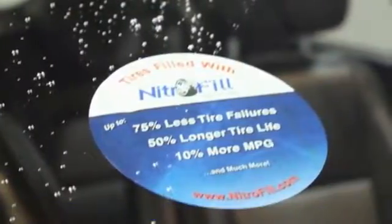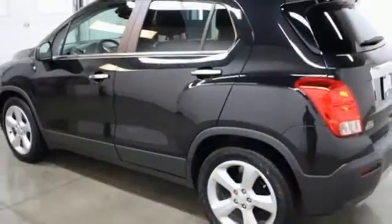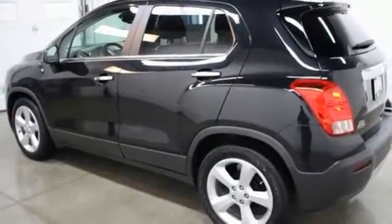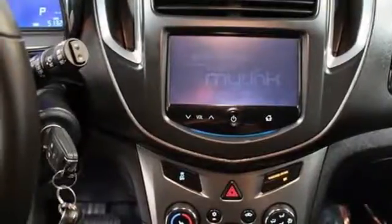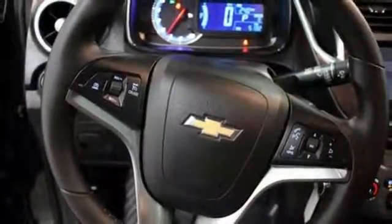The keyless entry grants access to the effortless flat-folding seats, so you can get loaded and start moving with a full range of technology: Chevrolet MyLink, a backup camera, and even your own Wi-Fi with OnStar 4G LTE.